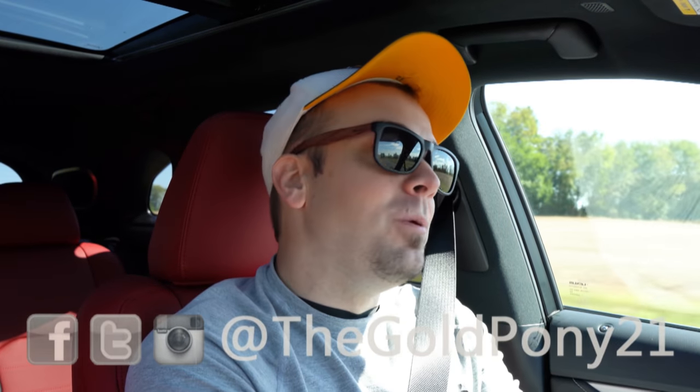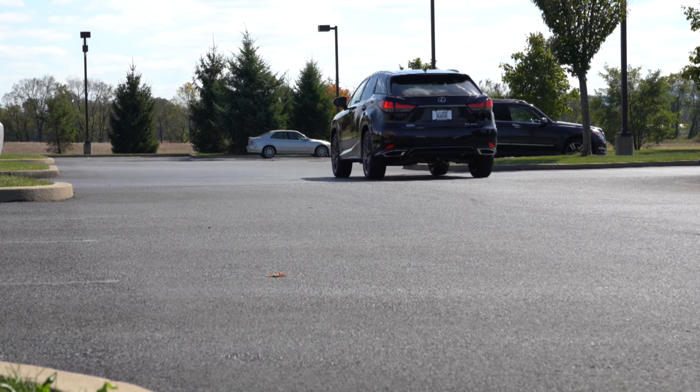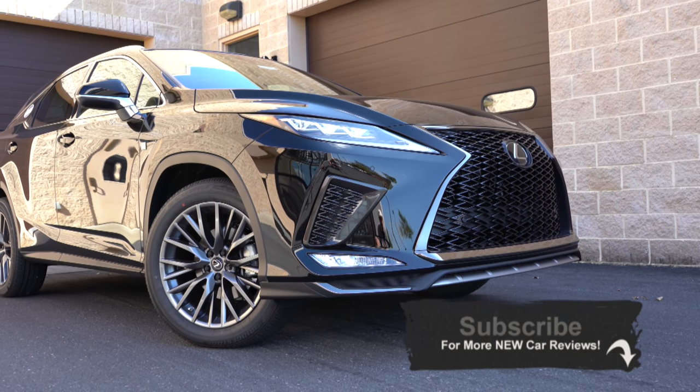Welcome back to the channel. I'm Gold Pony and today we are in the new 2020 Lexus RX 350 F Sport, courtesy of Bobby Ray Hall Lexus in Mechanicsburg, PA. I wanted to jump into this one because there have been a lot of changes for the 2020 RX 350 — one specifically that is major — and I will get into all of that.